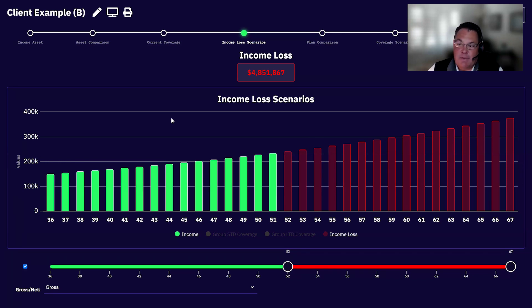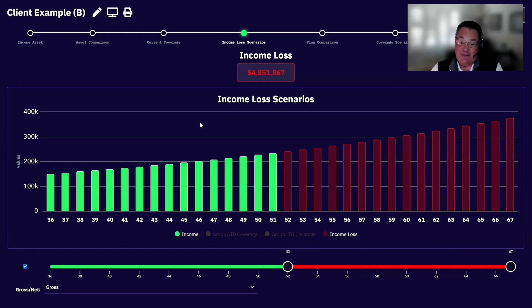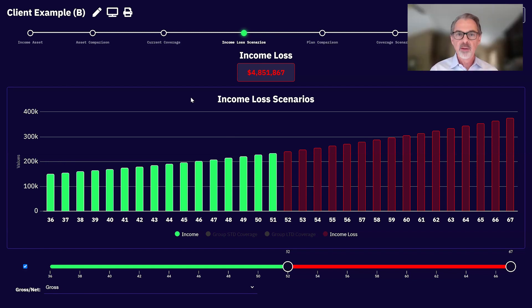Tom Hegna from our last Brew said anything under a million doesn't exist anymore — you only sell term insurance in units of a million. Even at $100,000 a year of income, you burn through a million dollars quickly. So it's really important to have clients see it — remember, the visuals are so powerful here.